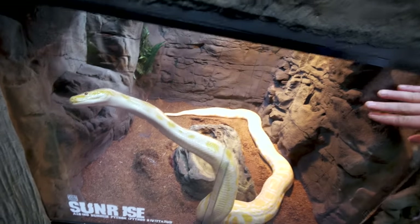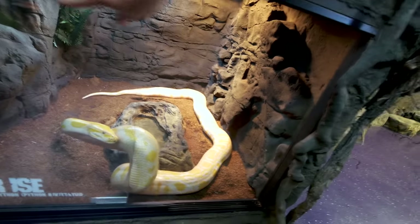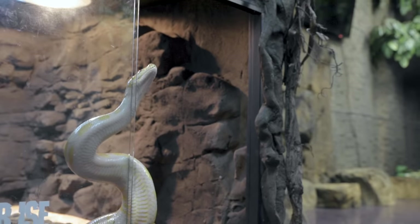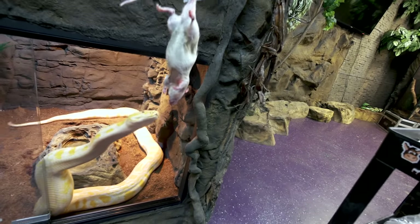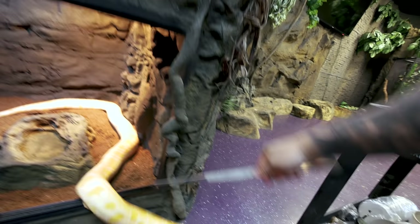Every time Sunrise smells food she does one of these numbers where she climbs right up onto the glass. Remember last time she knocked the glass right out, so I've got to be a little more careful this time. There you go girl, there it is sweetheart.